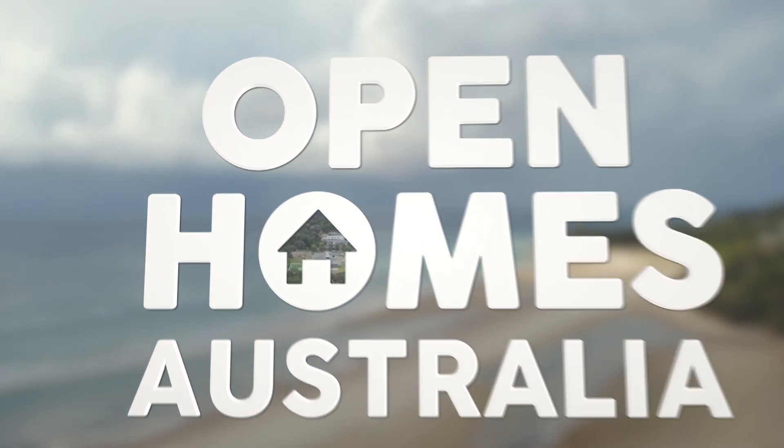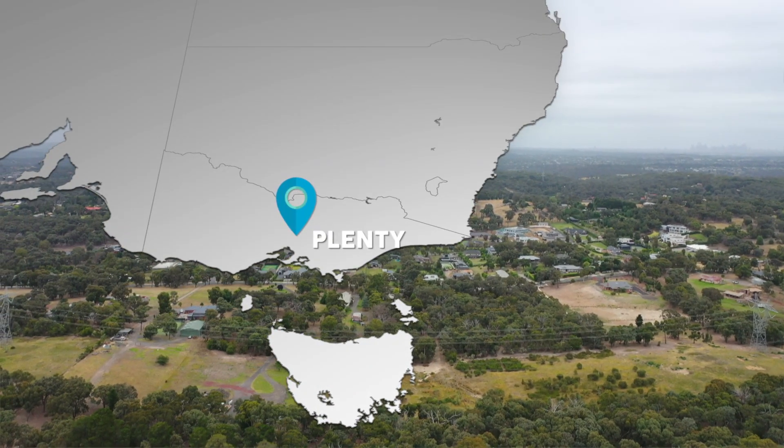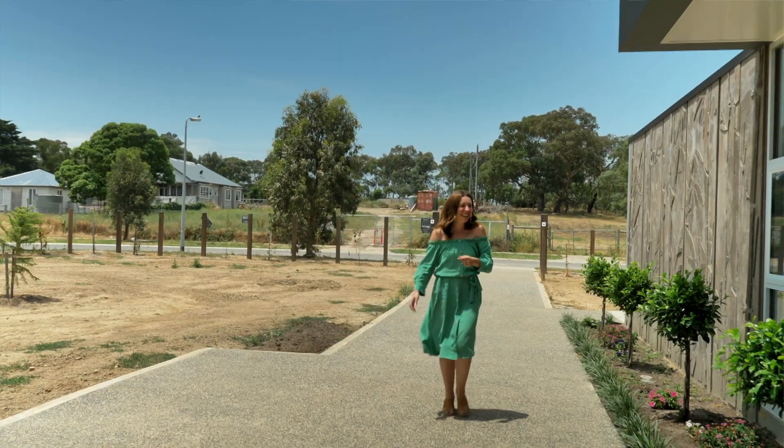First up, Bessie is on the plains of Plenty in Victoria to show this exciting new build. We have had an awesome season of Open Homes Australia and we're still going strong. We're about to catch up with a wonderful man named Dario who, after 30 years in the building industry, has finally completed his dream family home.